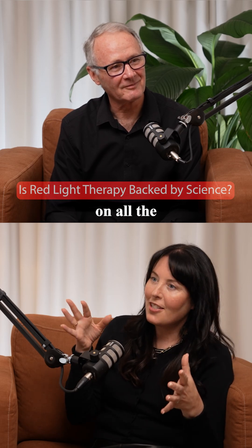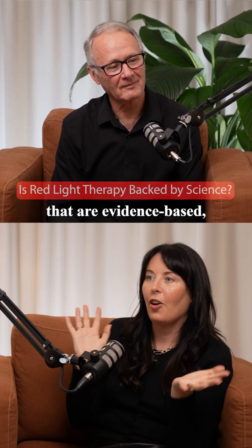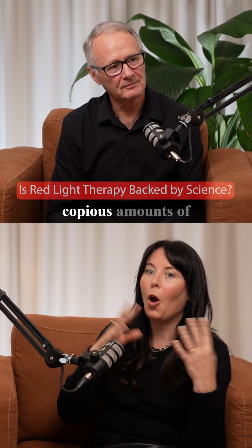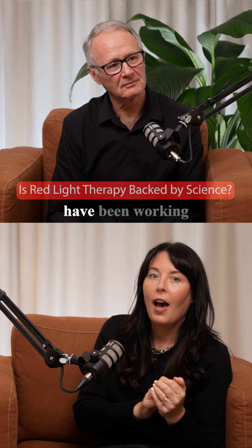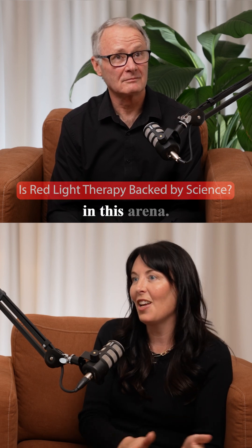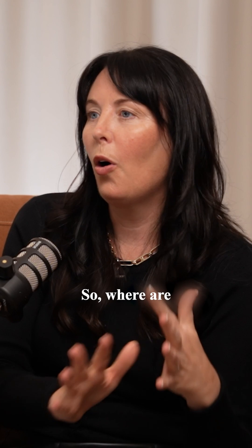I know that you like to nerd out on all the science, Trevor. Obviously we like to have things in our clinic that are evidence-based. There seem to be absolutely copious amounts of studies appearing on the benefits of red light therapy, and there have clearly been people working behind the scenes, probably for decades — centuries, even.